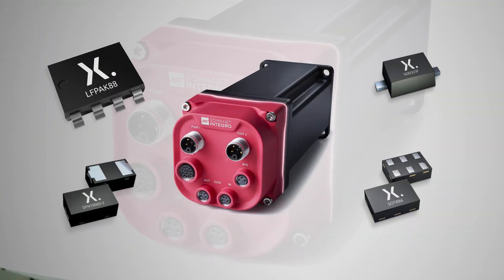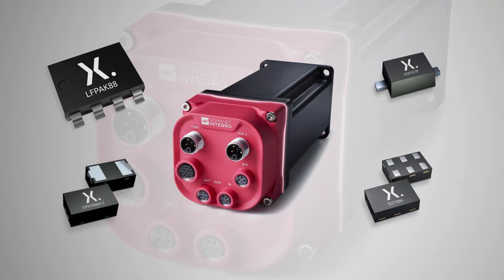A must-have for our Integro technology is compact motor control MOSFETs that have a high operating temperature of up to 175 degrees Celsius for junctions and packages that have high reliability and long lifetimes.